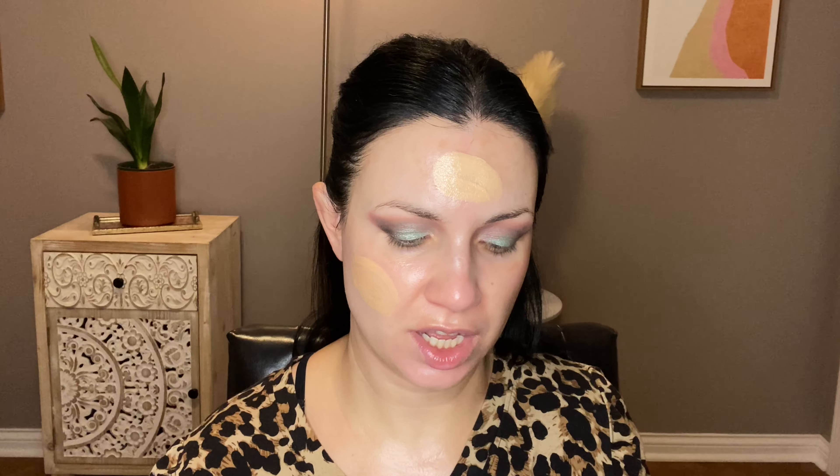I particularly like these smoothing primers because I feel like they fill in my forehead lines and smile lines, and they do keep my foundation on longer. This one from Wet n' Wild is absolutely fantastic. This one we already know is a dupe — the Elf Halo Glow Filter, dupe for the Charlotte Tilbury. I used to have the Charlotte Tilbury one and used it all up, and I feel like I like the Elf almost even more. It's only $14. I have shade one, and I love this to add a glow — I often put some on my face and then put my foundation on top.